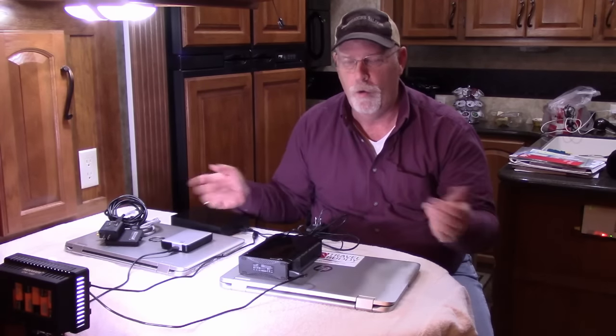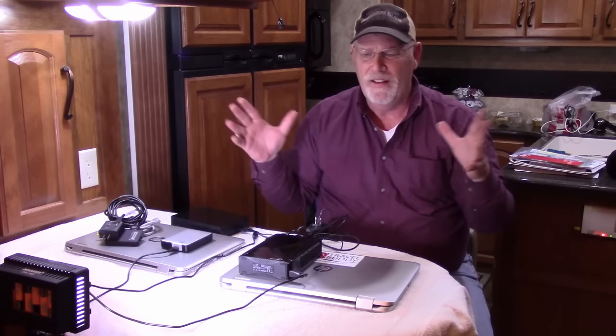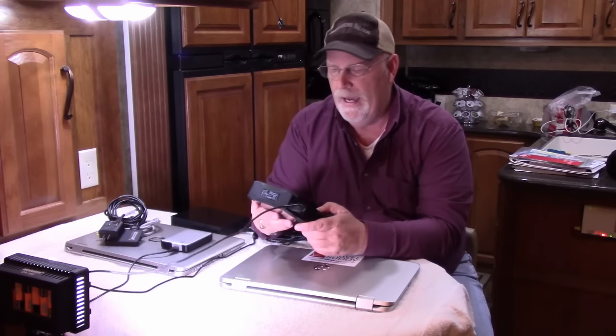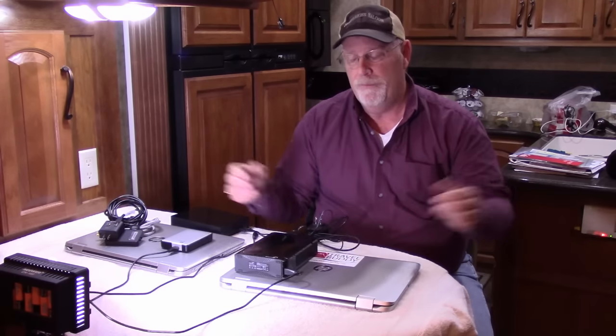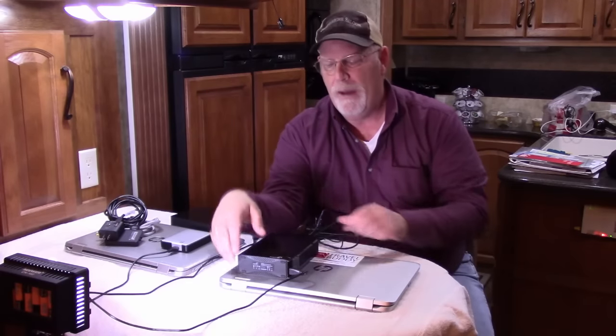As videos pile up and the computer can't hold anymore, we take a section of our videos and dump them onto the external drive — this is the five-terabyte Seagate. Once we dump them, I start deleting from the computer to make room again, knowing they're all backed up on the external drive. But then I worry — and everybody should worry — what happens if this drive breaks down? I'd lose everything, and that's not a good feeling.